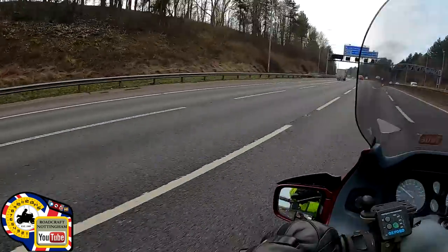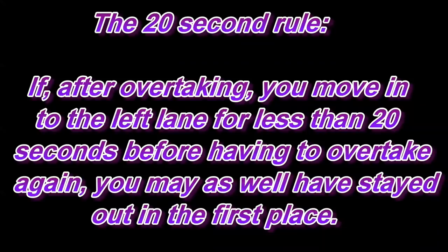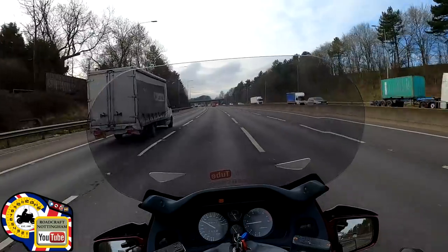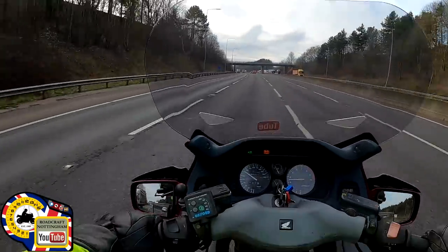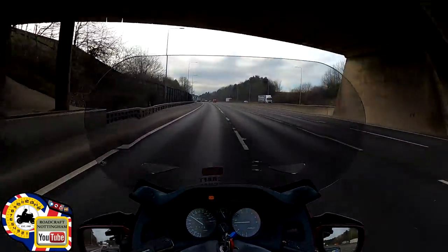I use the 20-second rule personally when it comes to moving back into the left again after overtaking, because there might be a lorry there. If you do it in less than 20 seconds, you'll be in and out repeatedly, and there's a danger that a car behind you isn't planning ahead — they'll come up really quickly and then suddenly sit in your blind spot. So that's where you need to plan ahead.